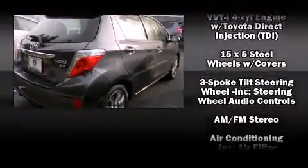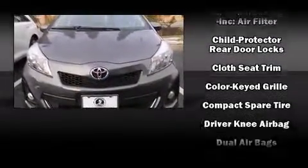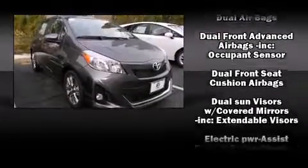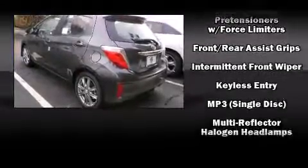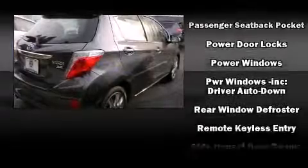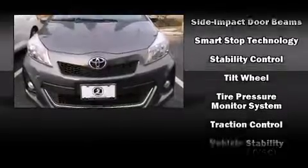Premium sound drives six speakers, providing you and your passengers a sensational audio experience. Toyota also prioritized safety and security by including head curtain airbags, front side impact airbags, traction control, brake assist, and ABS brakes with electronic stability control.